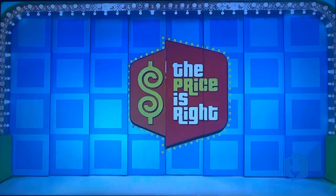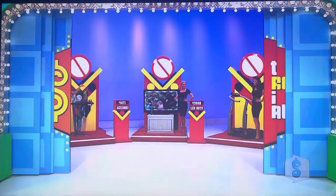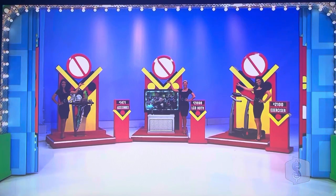What do we have for it, Rich? Well, we have designer accessories, a 52-inch LCD HDTV, and a Tread Climber.